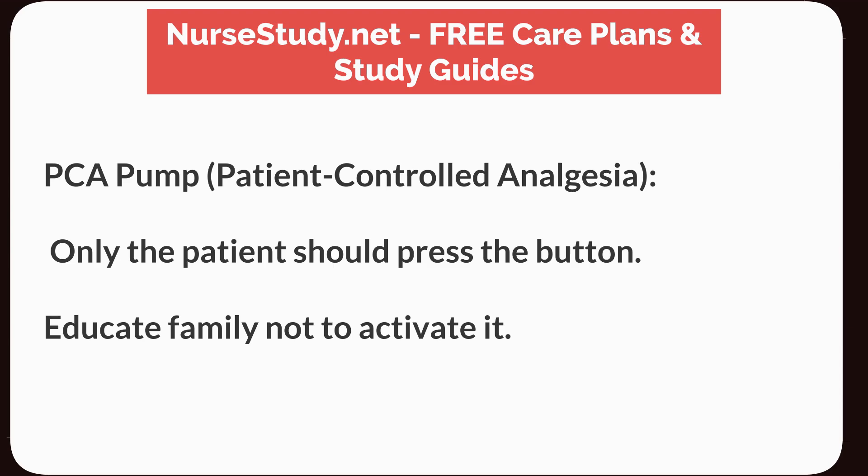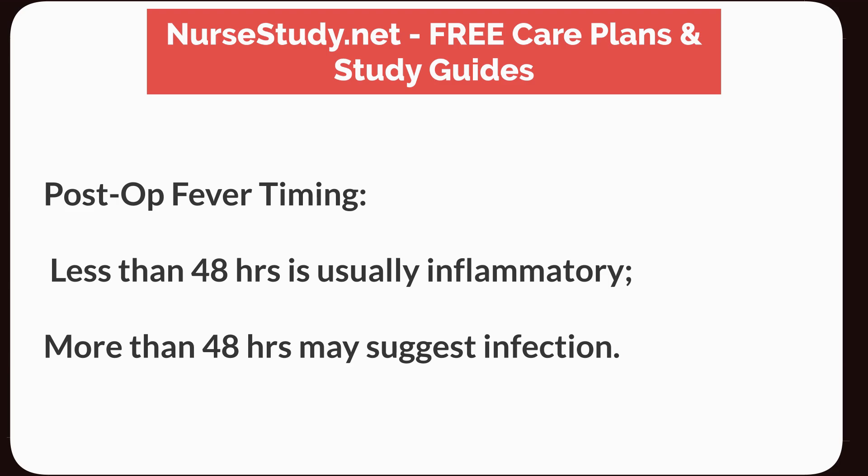PCA pump — patient-controlled analgesia: Only the patient should press the button. Educate family not to activate it. Post-op fever timing: Less than 48 hours is usually inflammatory; more than 48 hours may suggest infection.